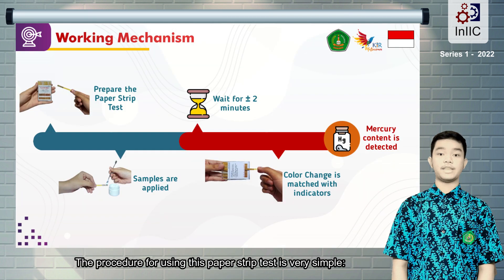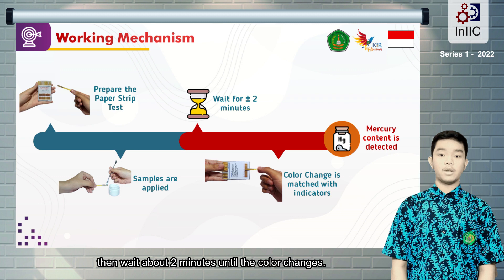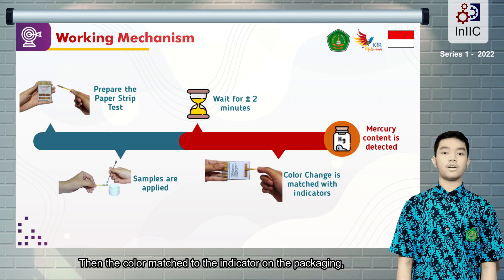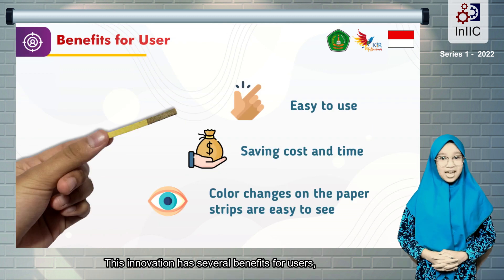The procedure for using this paper strip test is very simple. Just drop around 0.5 ml of the cosmetic or skincare onto a paper strip. Then wait about 2 minutes until the color changes. Then match the color to the indicator on the packaging, which informs the consumer about the mercury concentration in cosmetics or skincare through the color change.